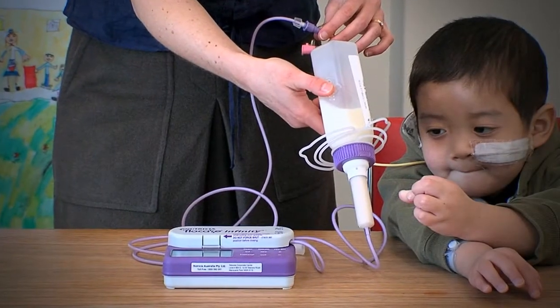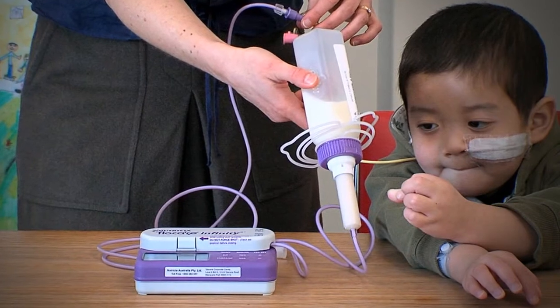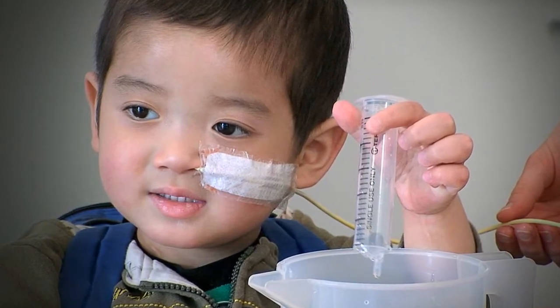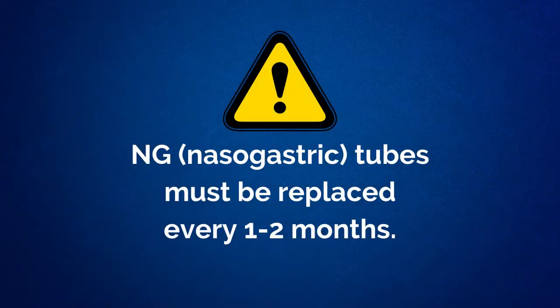The tube is taped to your child's cheek so that it does not move or fall out. Once an NG is put in, a liquid formula suited to your child's nutritional needs can be put down the NG tube. Your doctor and dietician will monitor your child throughout their treatment and will recommend if and when an NG tube should be placed. NG tubes need to be replaced every one to two months.